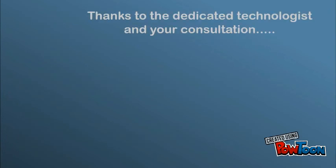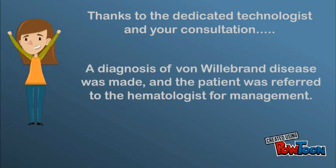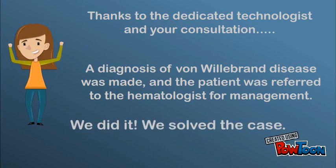Thanks to the dedicated technologist and your consultation as the hematopathologist, a diagnosis of von Willebrand disease was made, and the patient was referred to the hematologist for management. We did it — we solved the case.